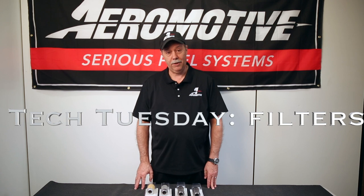Hi, this is Brett here in the Aeromotive Tech Department. I wanted to take a quick minute today on Tech Tuesday to talk about filters.